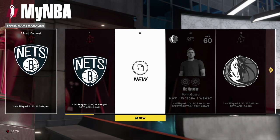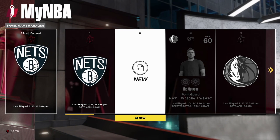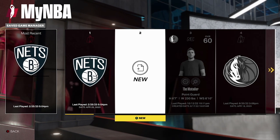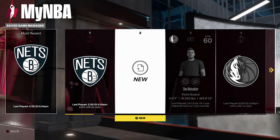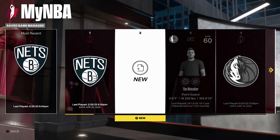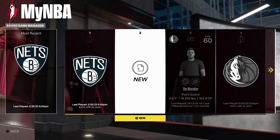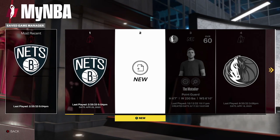Guys, twitter.com/CourtsideHeat — do not miss it. This is no joke, this is for real. No cost to y'all, just the only cost is clicking a few buttons. One Kevin Durant jersey to one lucky liker, retweeter, follower — to one lucky person. So do not miss out on it.